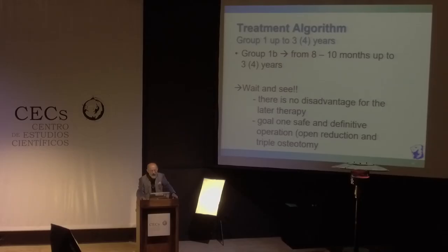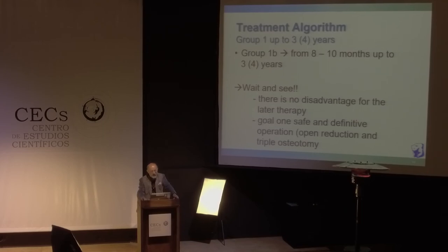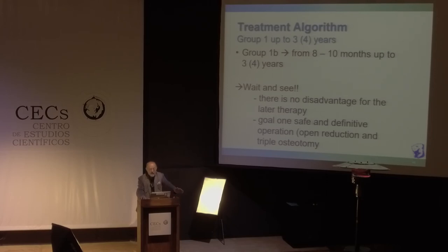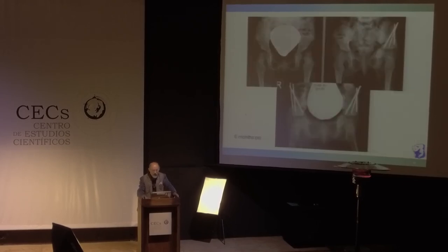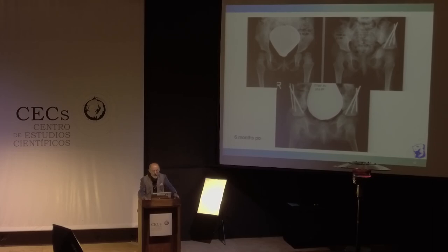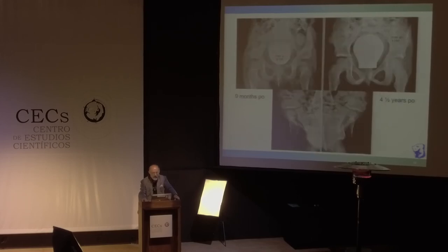What about Group 1B — from 8 to 10 months or up to 3 years? In this age group, in my opinion, it makes no sense to make surgery. The child has no disadvantage — wait and see. There is no disadvantage for later therapy. The goal is safe and definitive treatment later on, together with pelvic osteotomy. Remember: one therapy, safe therapy, definitive therapy. Here is such an example: at 20 months we did nothing, then at two and a half to three years we went for open reduction and a triple osteotomy, with a good result.